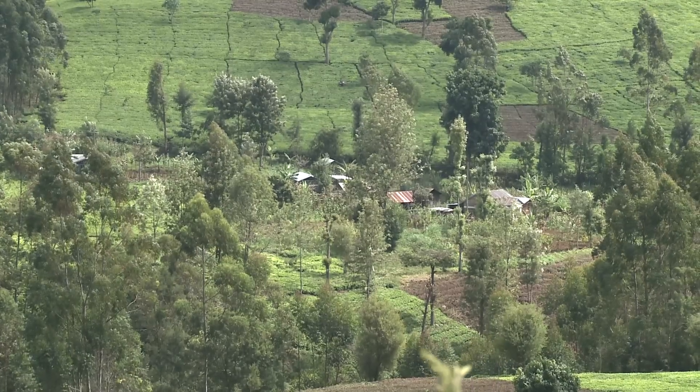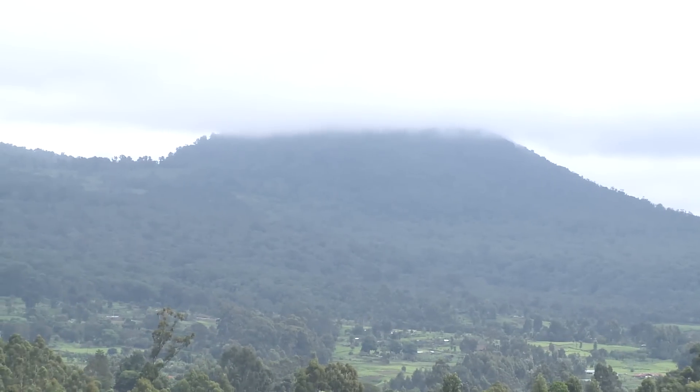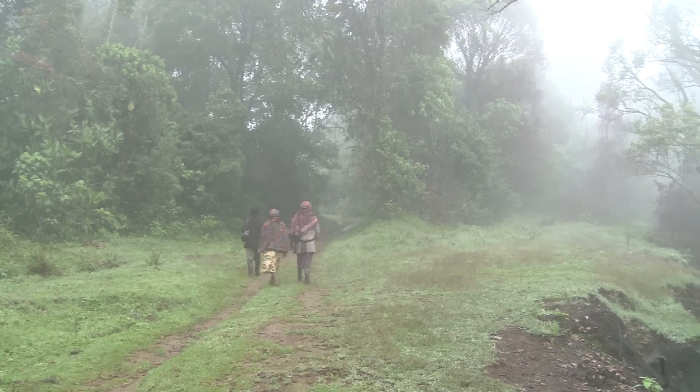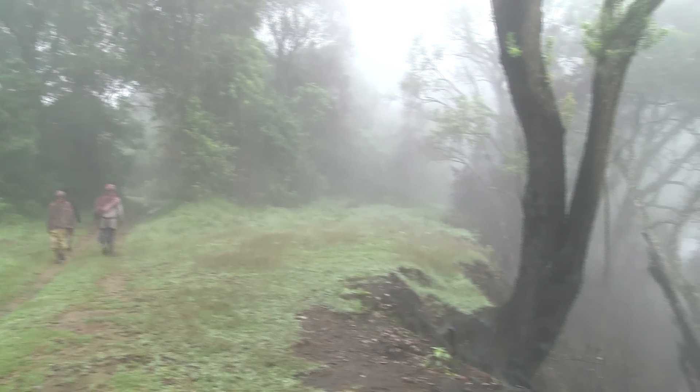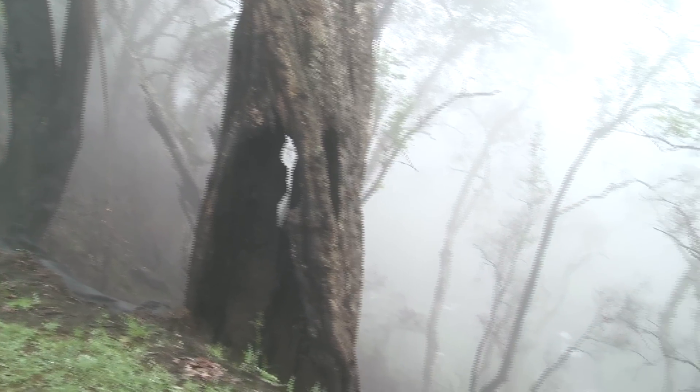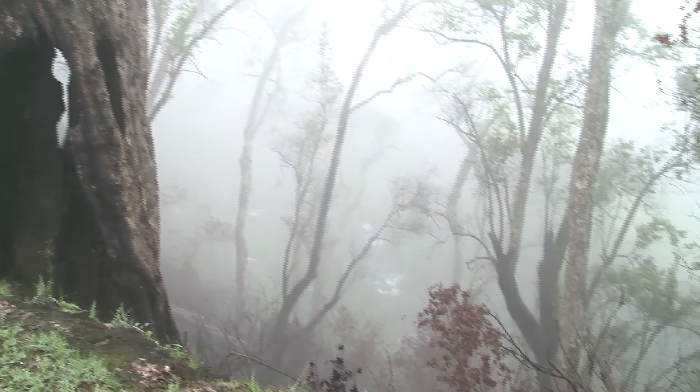An hour from Kambaru Primary School lies the Mount Kenya Forest Reserve. Here it becomes obvious why this mountain is referred to as a water tower. As fog blows over the forest, trees absorb moisture and then later release it back into the air, contributing to the rain cycle and ensuring the flow of clean water further downstream.